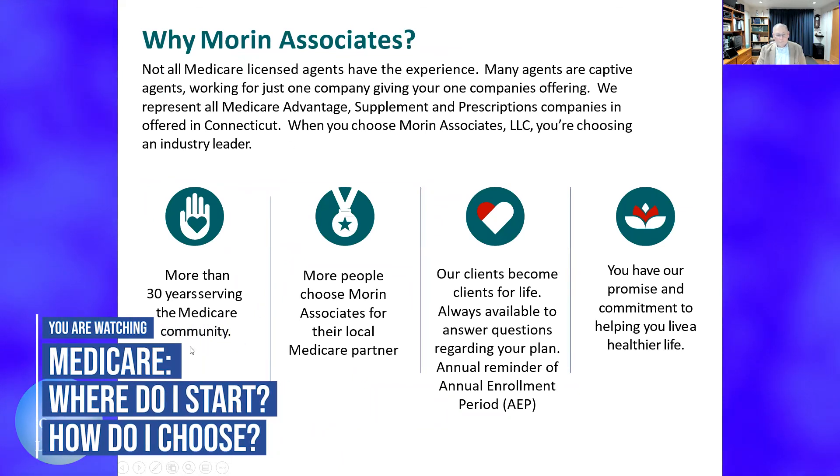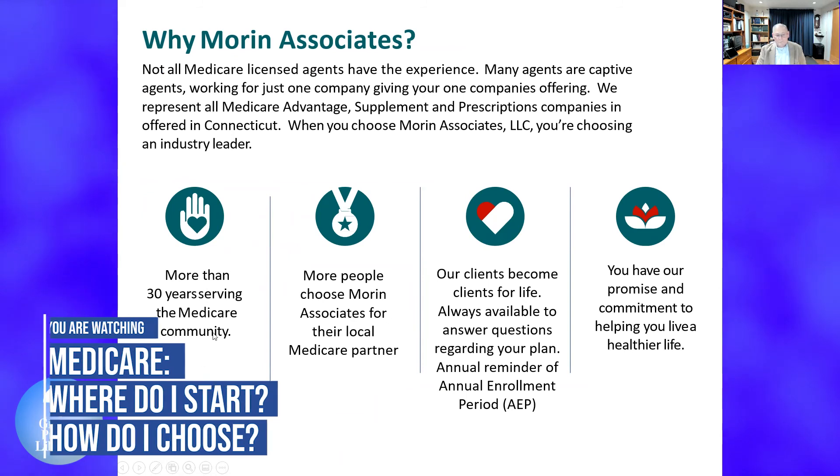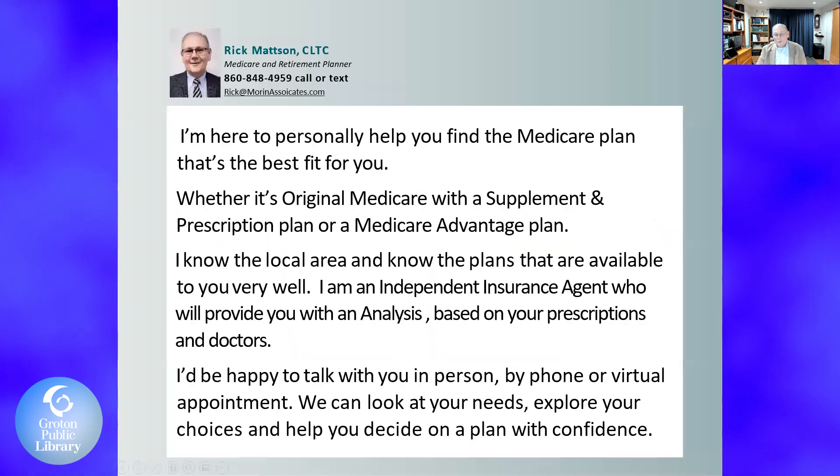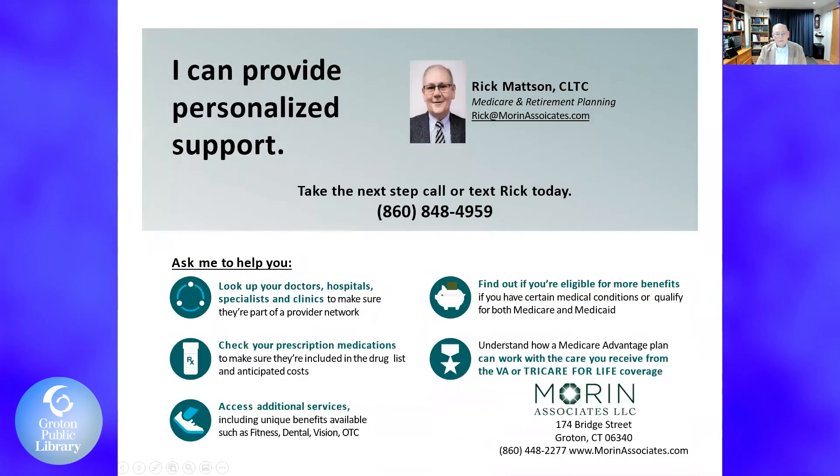Why Moore and Associates? We have more than 30 years in the Medicare healthcare community. More people choose Moore and Associates as their local partner. Our clients become clients for life — we're always available to answer questions regarding your plans, remind you of the annual enrollment period, and help you live a healthier life. Anyone who is Medicare-certified has to go through training annually, scoring 90s or better, or they can no longer represent those companies.